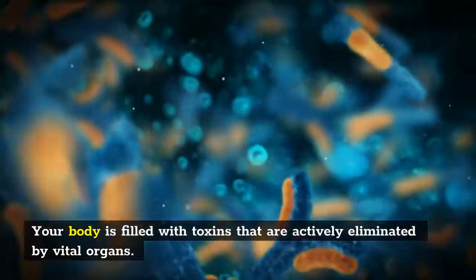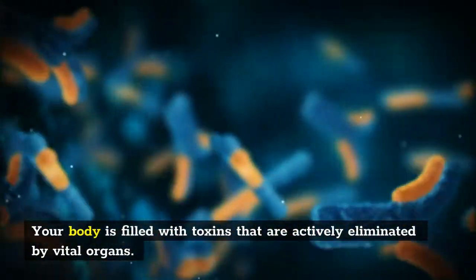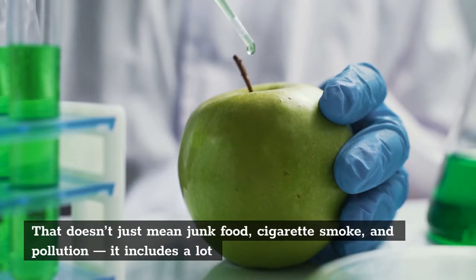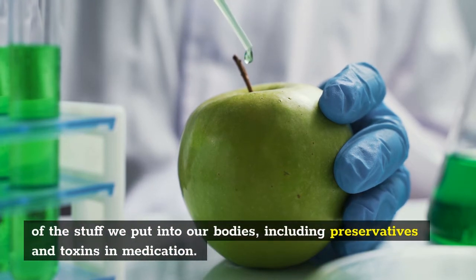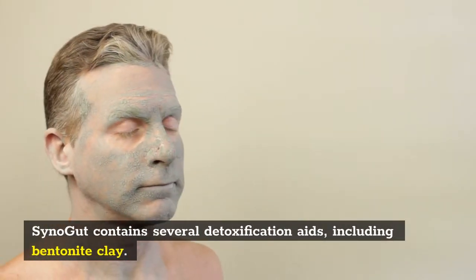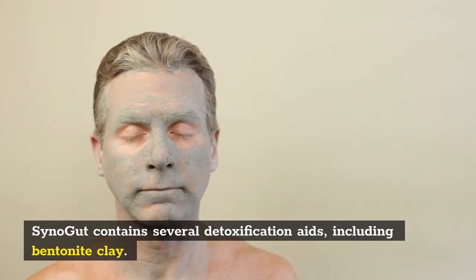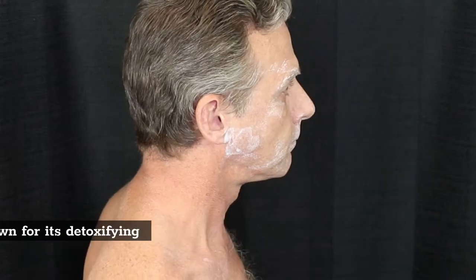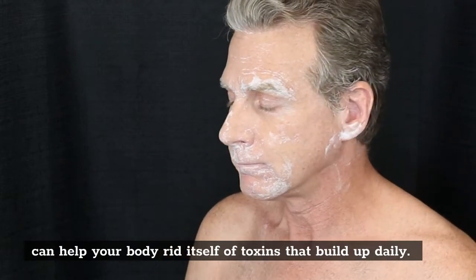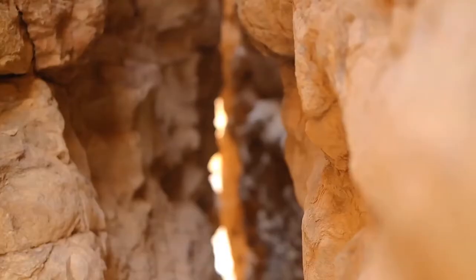Detoxification aids: your body is filled with toxins that are actively eliminated by vital organs. That doesn't just mean junk food, cigarette smoke, and pollution — it includes a lot of the stuff we put into our bodies, including preservatives and toxins in medication. SinoGut contains several detoxification aids, including bentonite clay, used in many natural products and known for its detoxifying properties. Bentonite can help your body rid itself of toxins that build up daily.